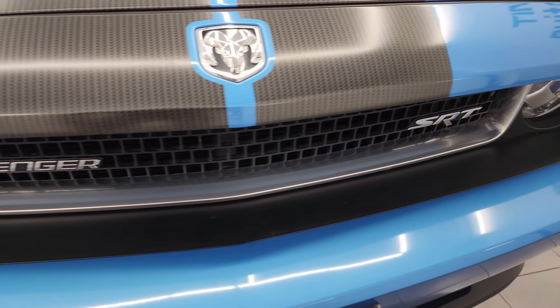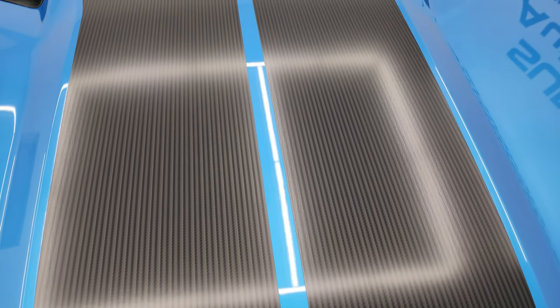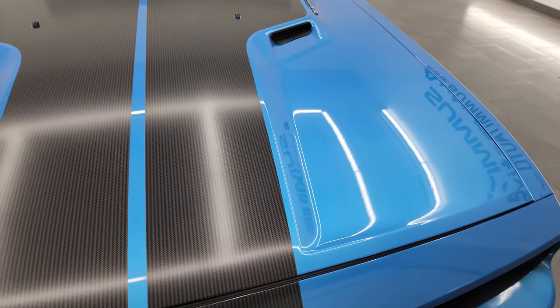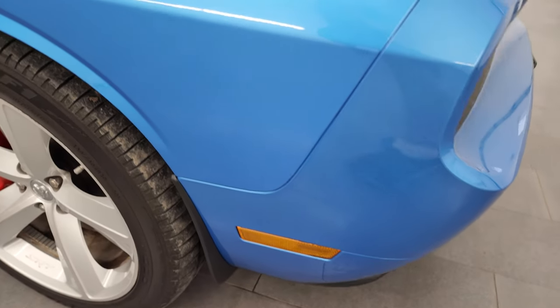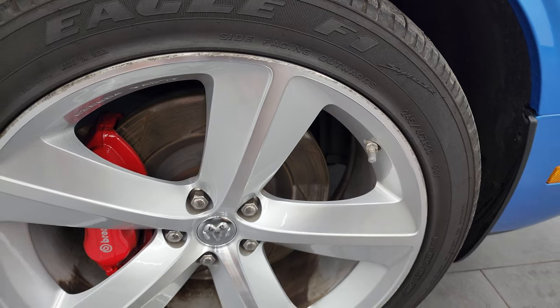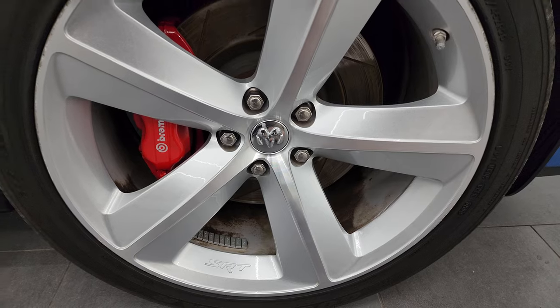The grille is in really nice condition. You get these carbon fiber-looking stripes and they are in very nice shape — I didn't see any chips or anything on them. The hood is in fantastic condition, no dents or dings, and the passenger side front fender is in excellent shape as well. On the passenger side front wheel, the only thing I saw in the entire car is just a little bit of scuff on the top of this wheel, nothing too bad. But that's the only thing I saw in the entire car.